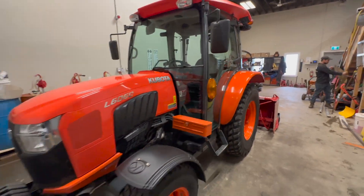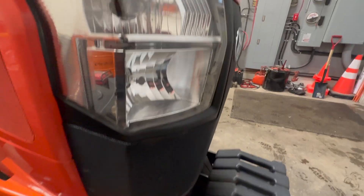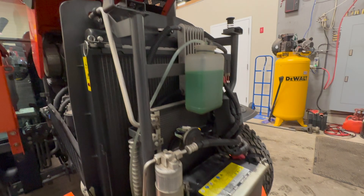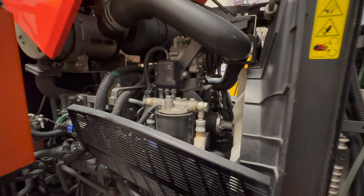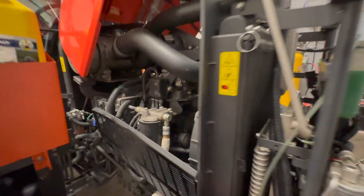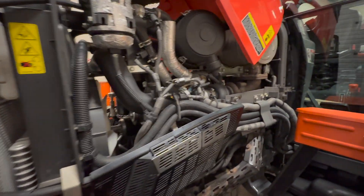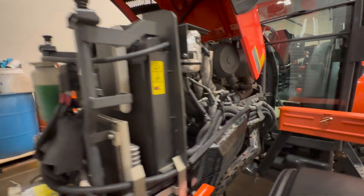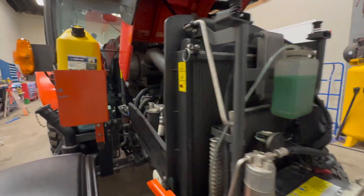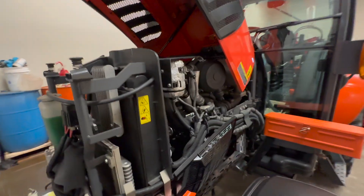Now before I fire it up, I'm going to show you guys underneath the hood. So there's under the hood for you guys. As you can see, we keep our tractors really clean here at Northern — undercoating them twice a year, storing them inside over the summer. And as you can tell, it makes for a brand new looking machine.